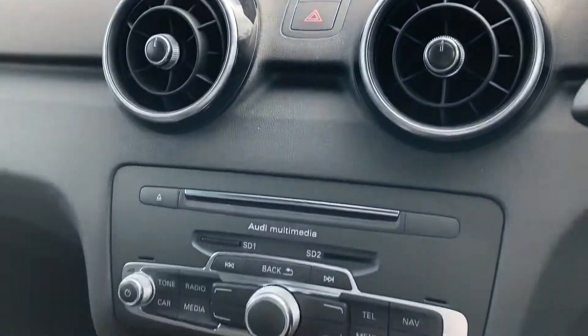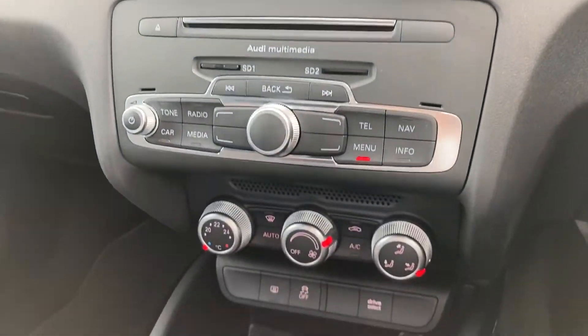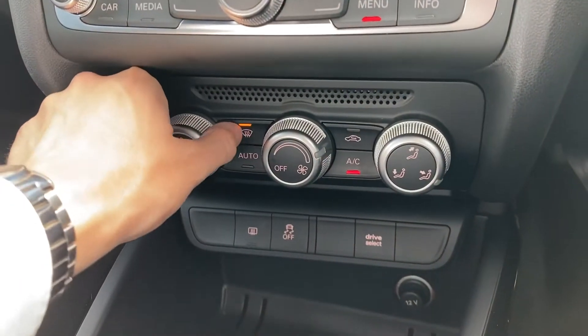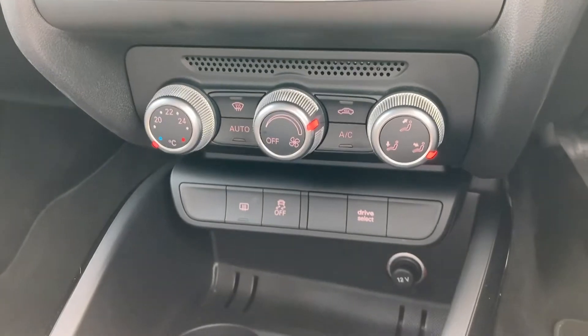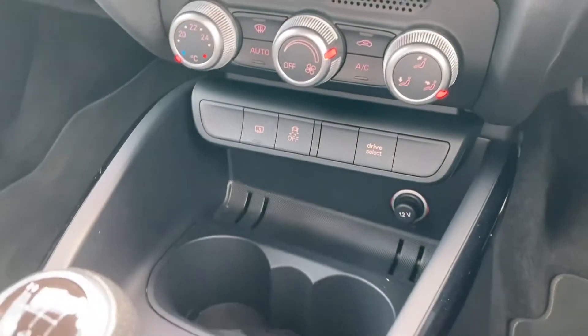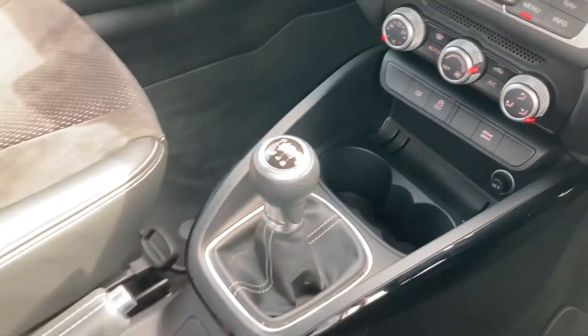Moving down now, you've got all your display controls and a nice easy-to-use air conditioning panel. You do also have your front heated windscreen — perfect for winter — and your rear heated windscreen just behind there. Got your 6-speed manual gearbox.